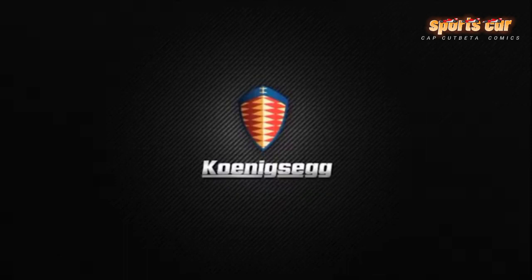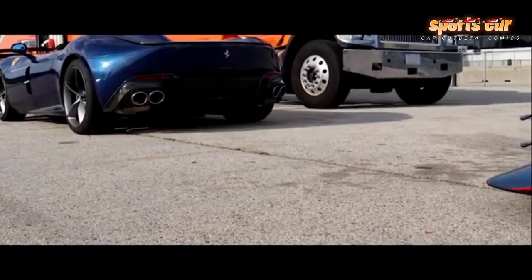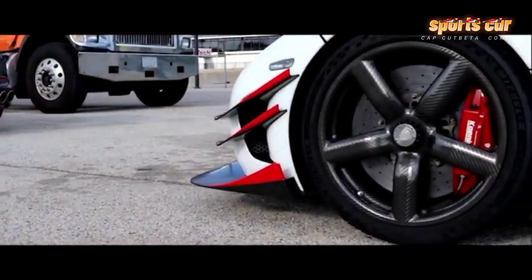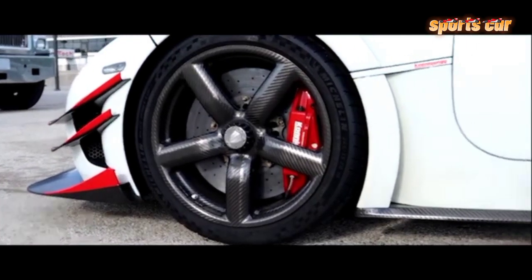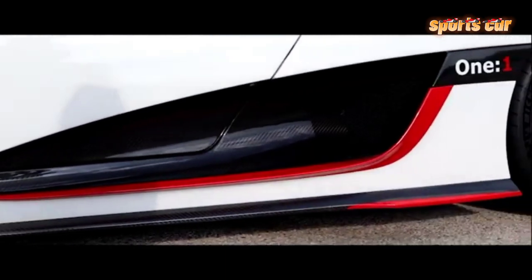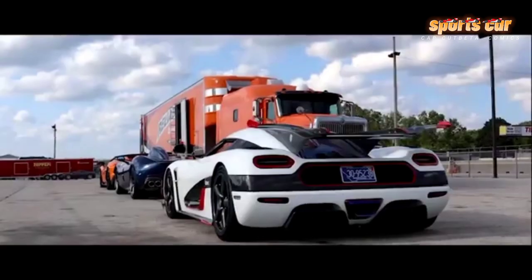Koenigsegg makes use of a triplex suspension system, which adds a third shock absorber that links the individual systems fitted to each rear wheel. This has a number of advantages — foremost, it allows the Agera R to efficiently combat the squat effect caused by the mixture of extreme power and extreme grip at launch.